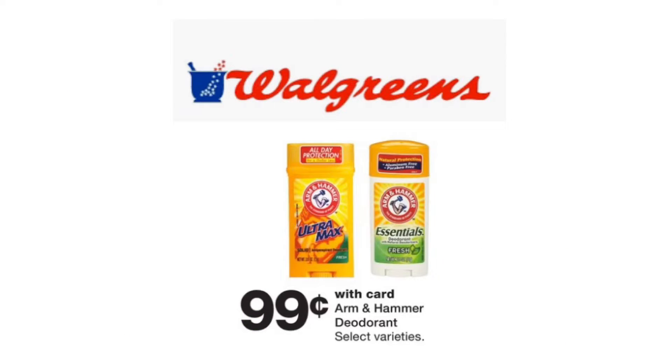The first deal we're going to go over requires no coupons at all. This week, Walgreens has Arm & Hammer deodorant on sale for just $0.99. So if you're in need of deodorant and you like Arm & Hammer, why don't you pick it up at Walgreens this week for just $0.99.